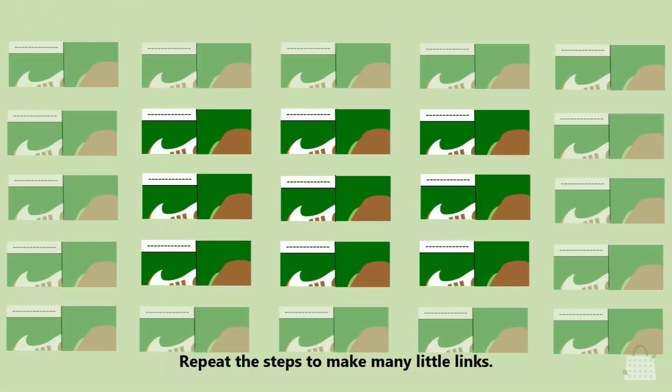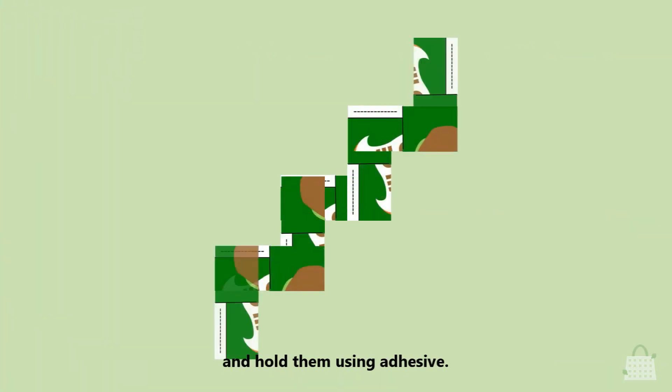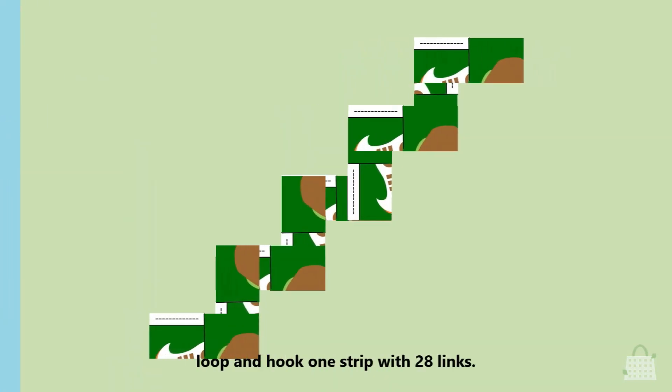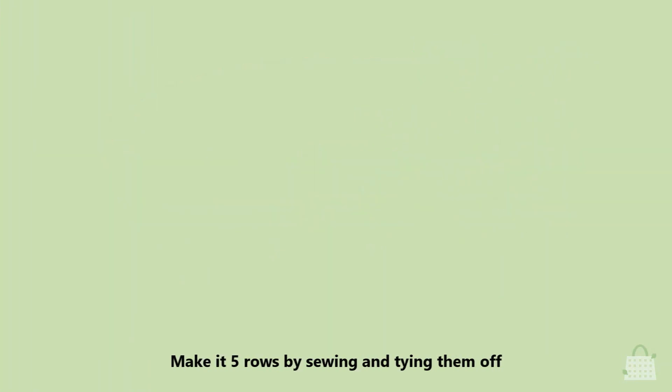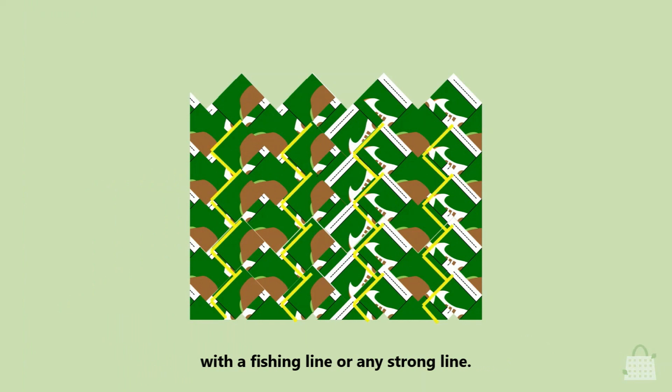Repeat the steps to make many little links. Then, slide them right inside and hold them using adhesive. Now, loop and hook one strip with 28 links. Make it 5 rows by sewing and tying them off with a fishing line or any strong line.